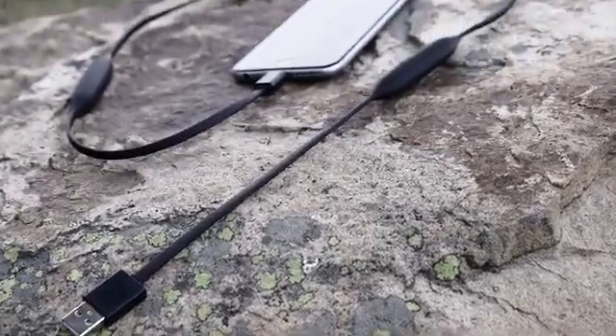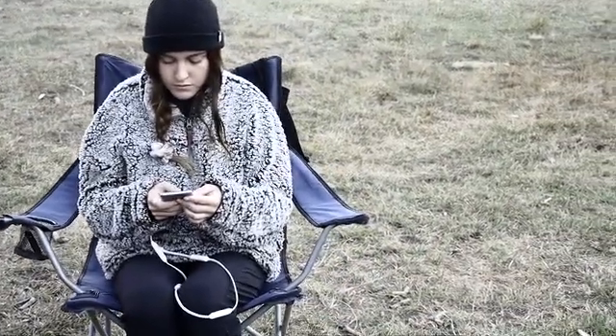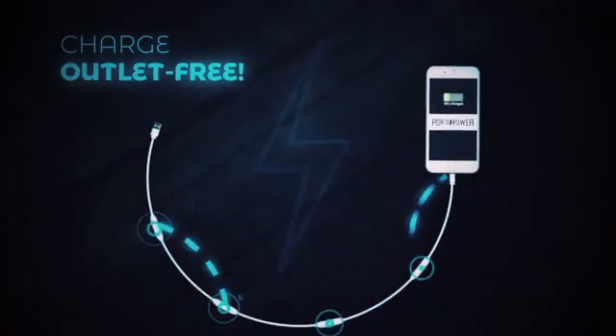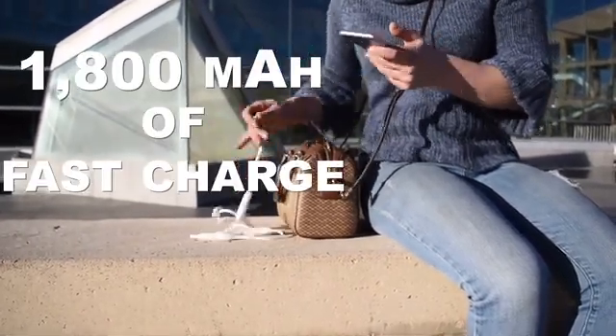We've combined a revolutionary portable charging system into a sleek cable design to keep your device charged wherever you are. Our patented design uses top-quality, circuit-protected batteries within the cord to deliver 1800 milliamps of fast charging capability.